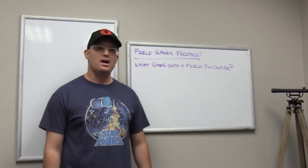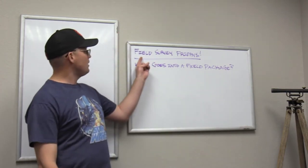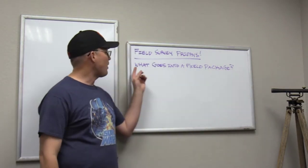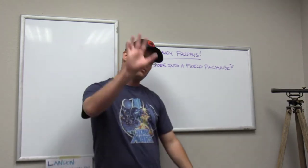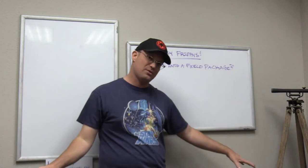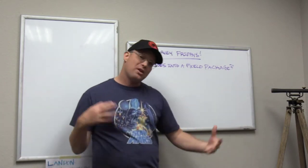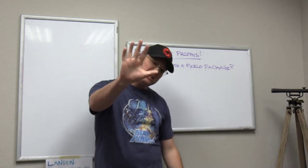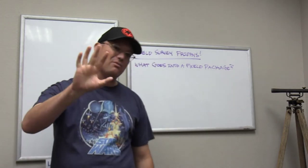Hey guys, it's Landon Blake from Redefine Horizons, and this is our second video for Field Survey Fridays today. In this video, we're going to talk about what goes into a field package — five things that I think need to go in every field package, no matter what kind of field survey you're doing. There are other things that need to go into a field package depending on the type of survey, but these five things should probably be in every single field package.